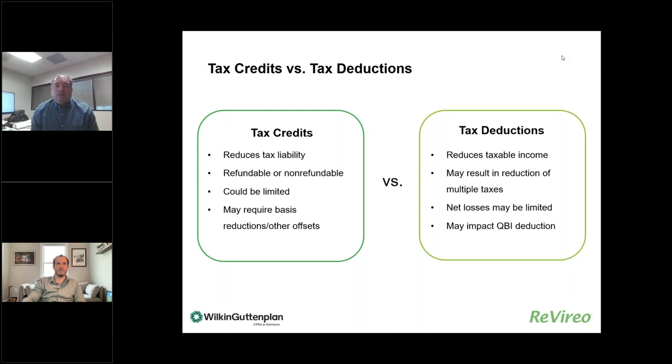Net losses from a project may be limited, so if a tax deduction creates a net loss, there are loss limitations to keep in mind — you may not be entitled to use it today. It could also impact the qualified business income deduction, because lowering your net income means that 20% QBI deduction would also be limited, depending on whether you have enough tax attributes to fully absorb that 20%.